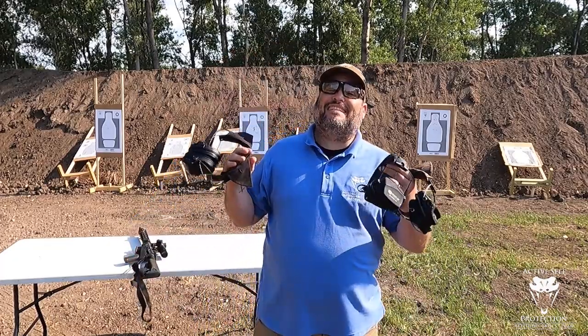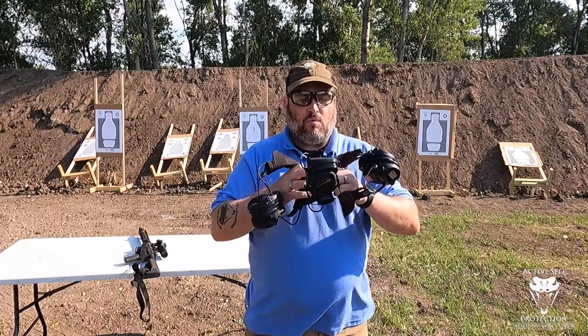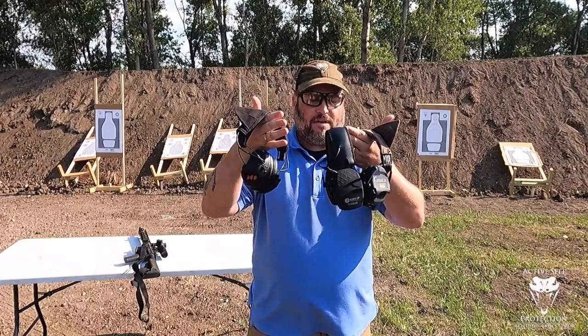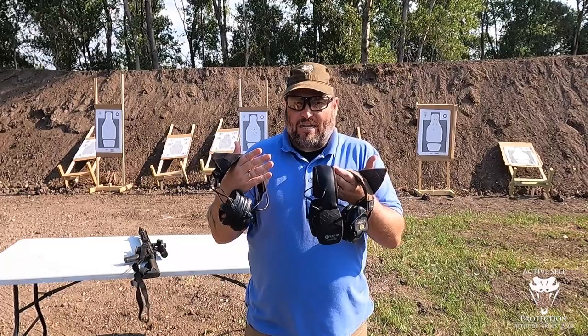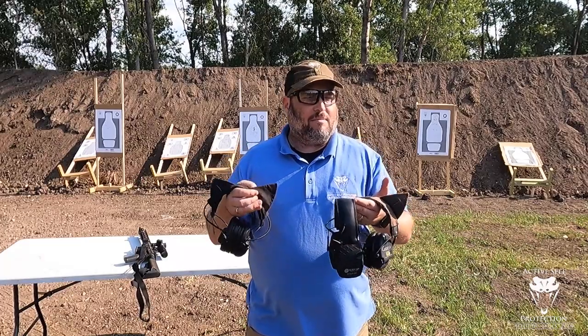Hey everybody, welcome to Active Self Protection Extra. Today I'm going to try a little experiment, hope it turns out right. I want to show you we've had three different hearing protection at three different price points on the channel. It's almost like a 'worth it' segment — the BuzzFeed guys are going to come and beat me up.